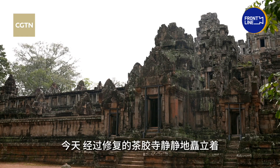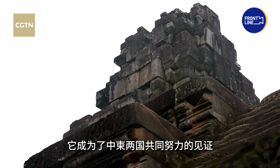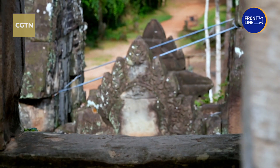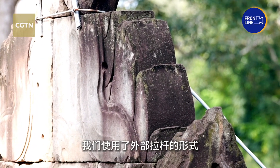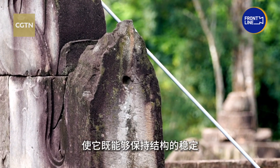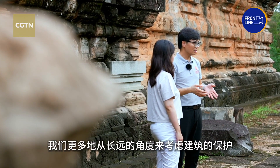Today, the renovated Takiyo Temple stands silently as a testament to this cross-cultural endeavor and shared commitment. In dealing with the Shanhua bracket leaning outward, external tie rods were used to both maintain its stability and reversibility. We are more concerned with the long-term preservation of these relics. These unique principles applied in our project — for example, minimal intervention, reversibility, and authenticity — have been recognized by the National APSARA Authority and the International Coordinating Committee for Angkor's Expert Group, to be verified and promoted.